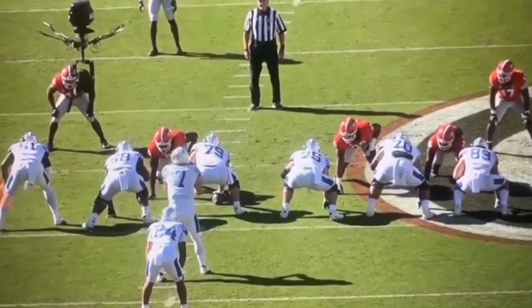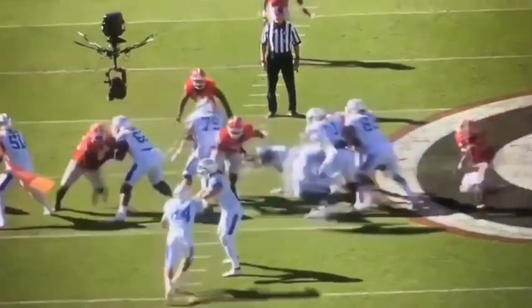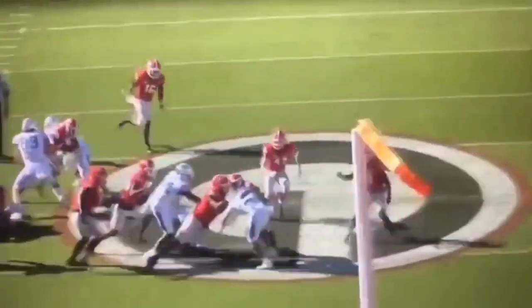Here you're going to see him first win with the hands. The quickness — boom — he's already in the gap. He is in the running back's hole; the running back has nowhere to go. He tries to break to the outside, Carter brings the wrap, and it becomes a gang tackle.